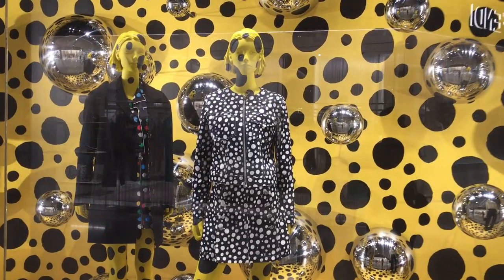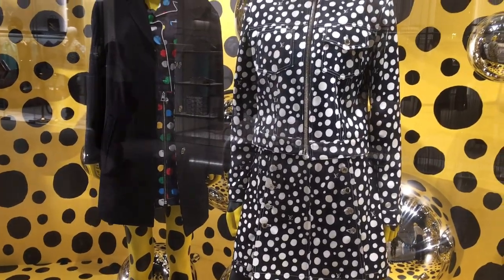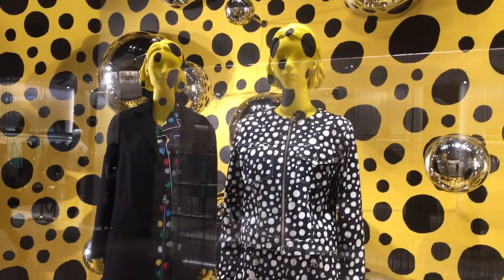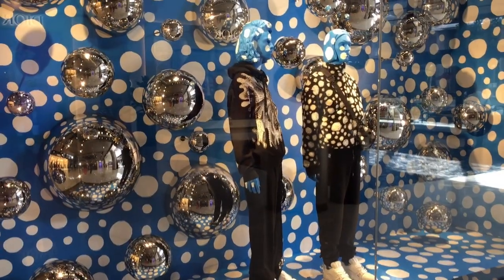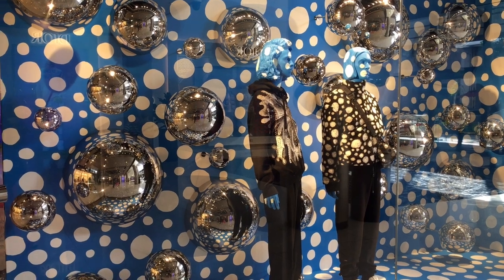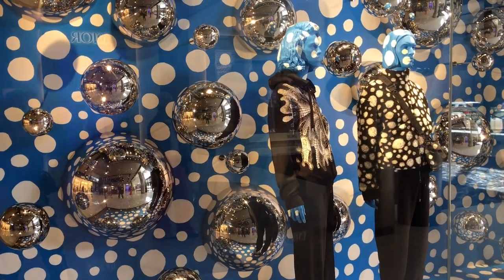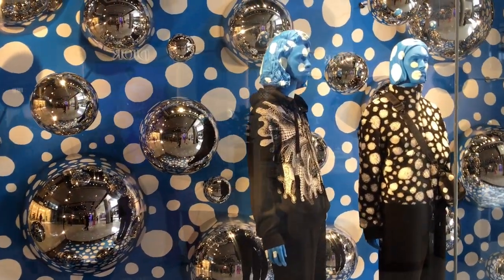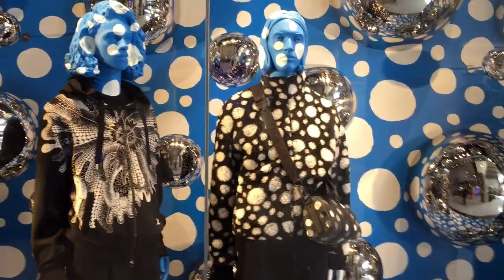More of the window display here. I believe the background here is called the infinity dots. What do you feel about these ready-to-wear pieces? Honestly, I'm more drawn to the multicolor dot painting versus the black and white ready-to-wear pieces. Let us check more of the window display before we go into the store. Here we have ready-to-wear pieces for men — black and white pieces — and of course the backdrop is still the infinity dots.